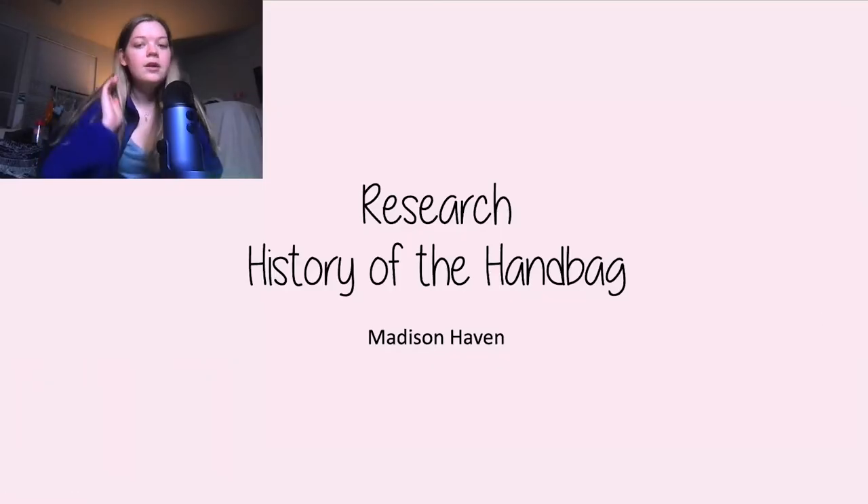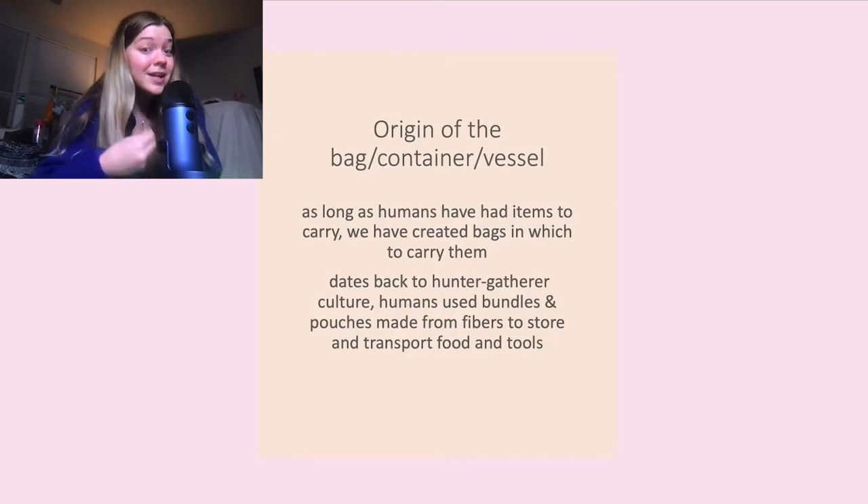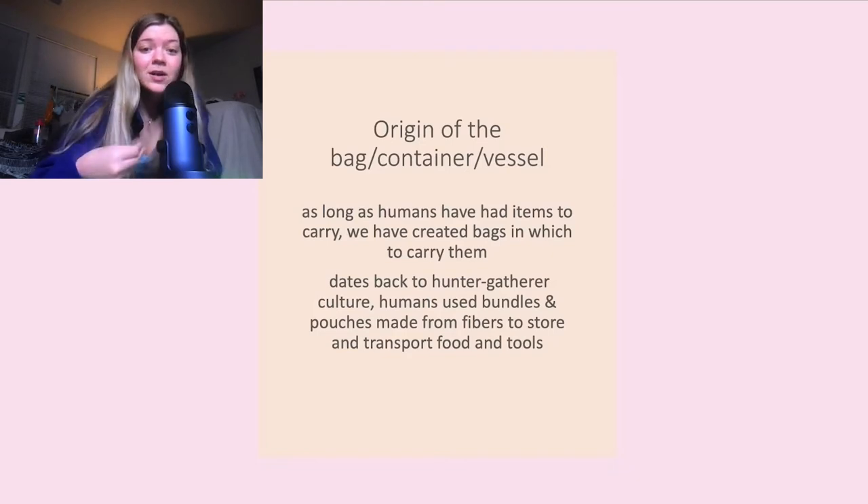So for this project I wanted to research the history of the handbag. Ever since humans have had items to carry, we have created bags in which to carry them. This dates back to the hunter-gatherer culture — humans used bundles and pouches made from fibers to store and transport food and tools.